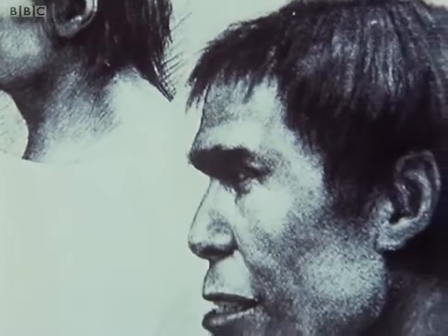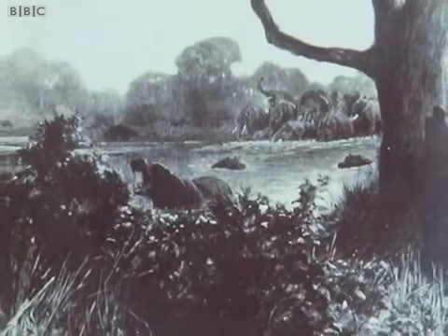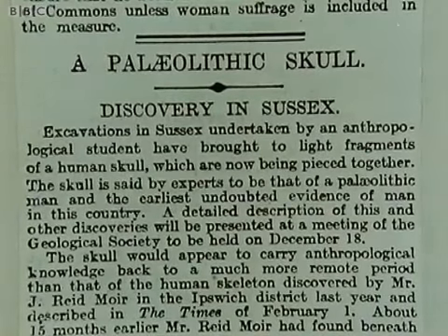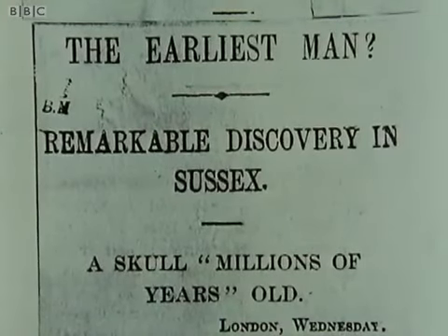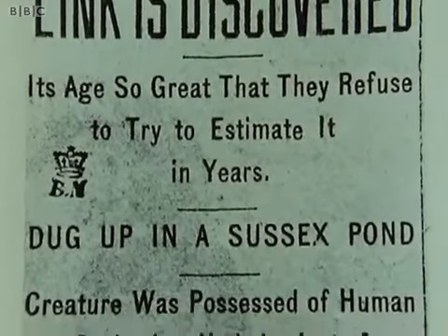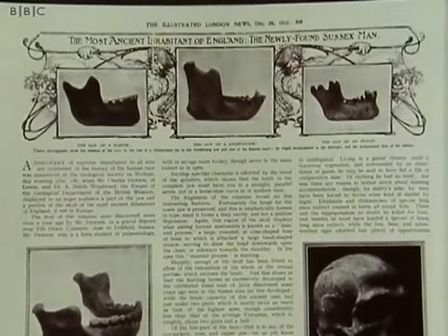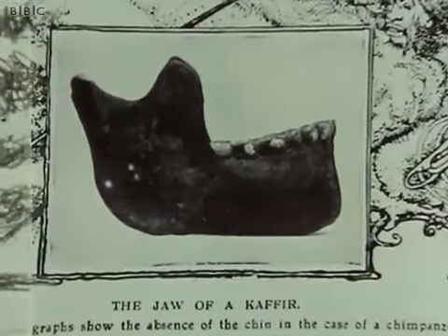Newspapers and magazines of the day took up Piltdown Man with relish and vied with one another in imaginative reconstructions. Interest in the earliest Englishmen was worldwide. Their reporting was, as is usual in these matters, not altogether accurate. The prejudices of the day got an airing — nothing wrong was seen in inviting the reader to compare the faked-up orang's jaw with the jaw of a kaffir from southern Africa, noting the weakly developed chin.